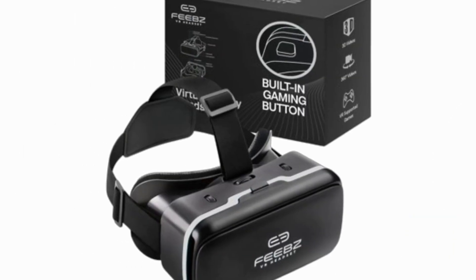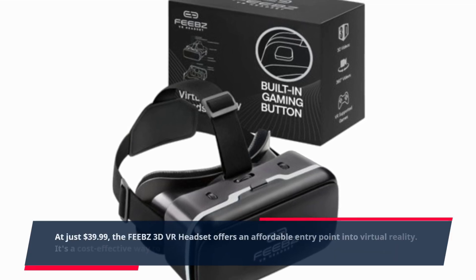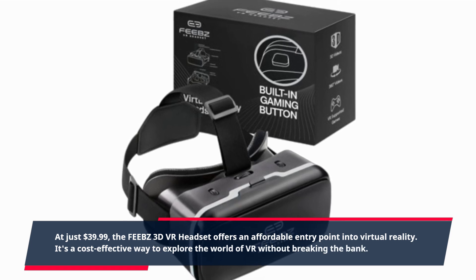At just $39.99, the FEEBZ 3D VR headset offers an affordable entry point into virtual reality. It's a cost-effective way to explore the world of VR without breaking the bank.